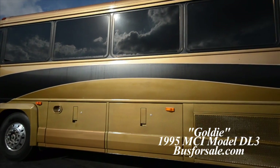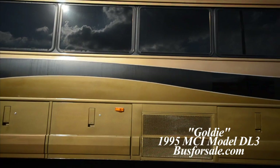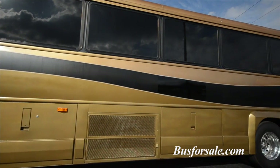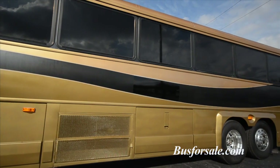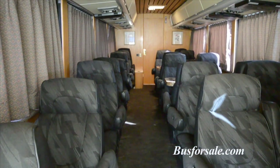BusForSale.com presents Goldie, a 1995 MCI DL3. Goldie can be used for corporate entertaining or would make a perfect sports team bus. The coach seats 30 people in two different configurations.